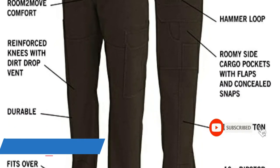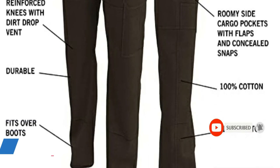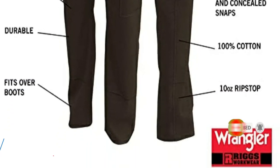This work pant is equipped with a hammer loop, reinforced leather tape measure clip, roomy side cargo pockets, back pockets, watch pocket, and deep front pockets. Reinforced knees are ventilated to prevent buildup of dirt, dust, and other debris. This pant is made from breathable, tear-resistant ripstop fabric for optimum performance and protection no matter the task.